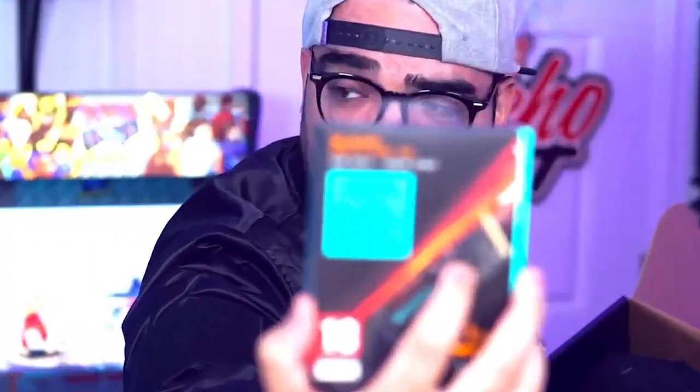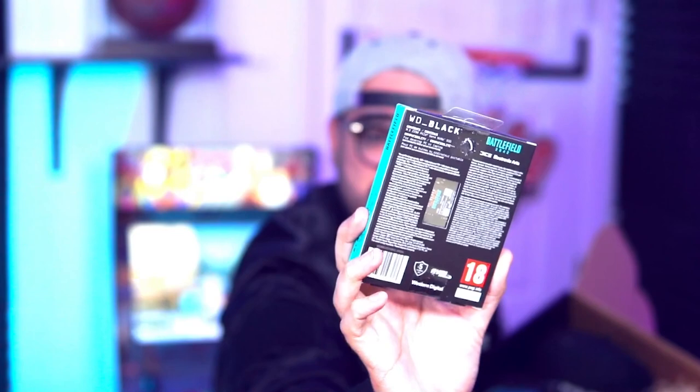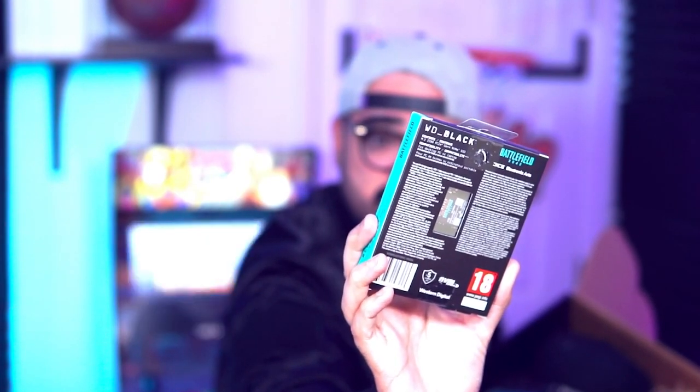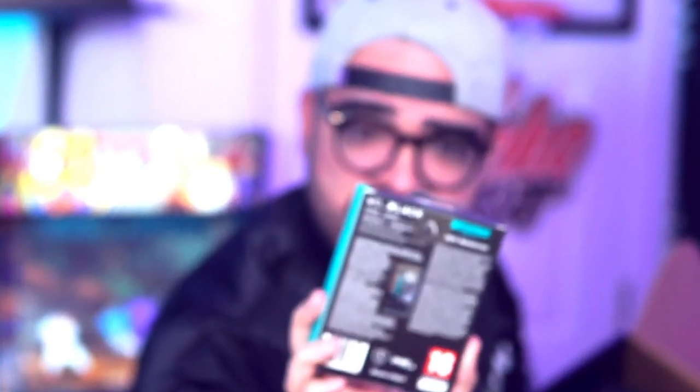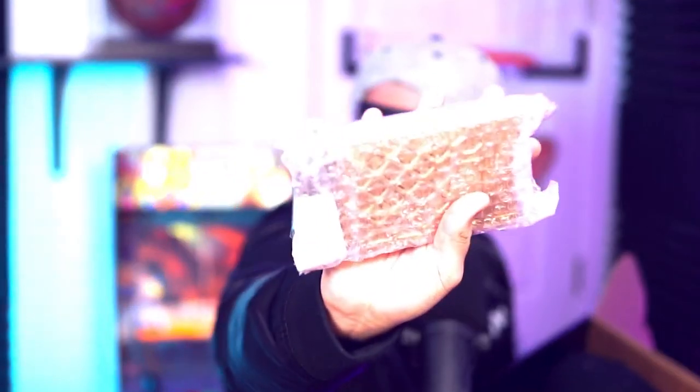And the bread and butter — a limited edition hard drive. This includes the limited edition Battlefield 2042 content. This bad boy is one terabyte! And dog tags — I've never had one of those before.